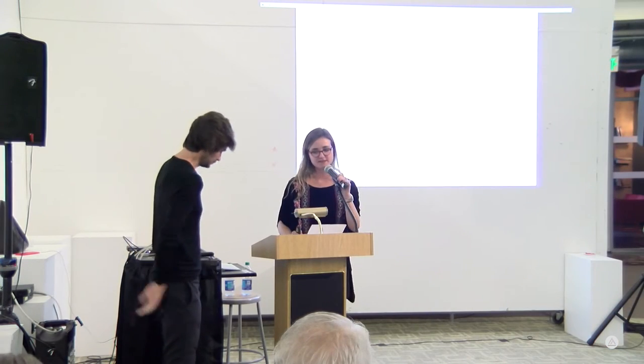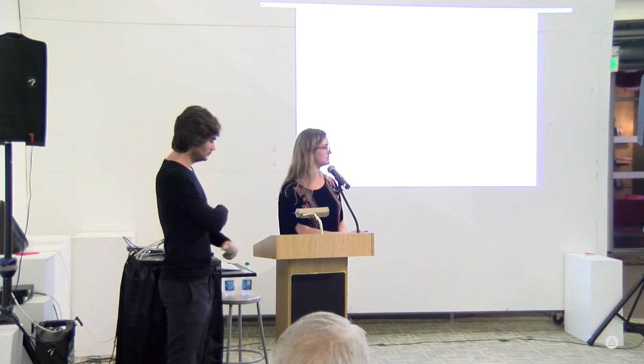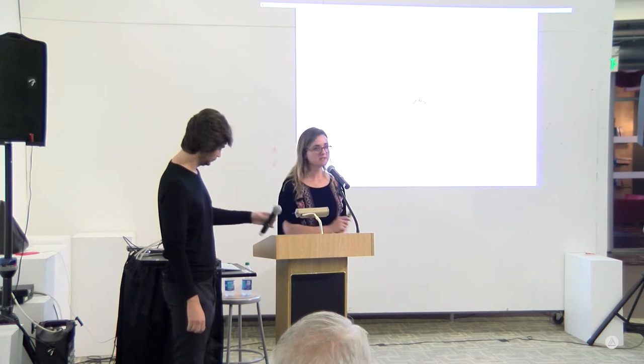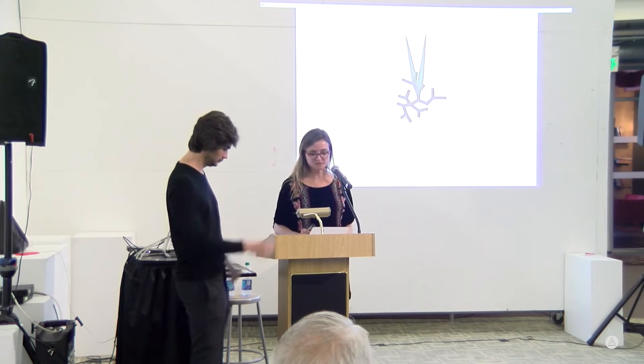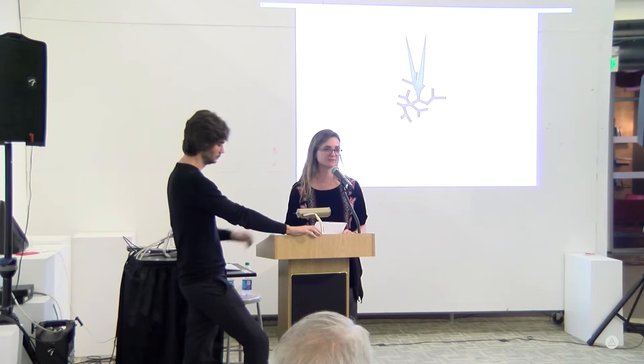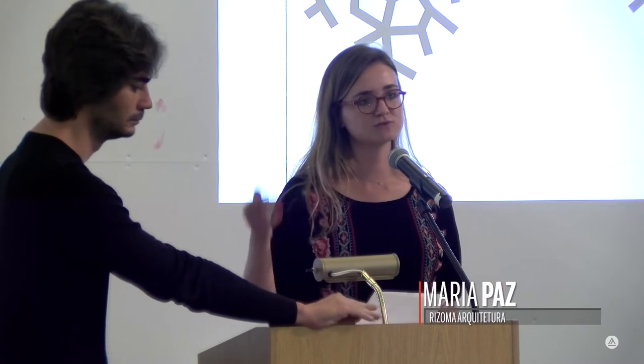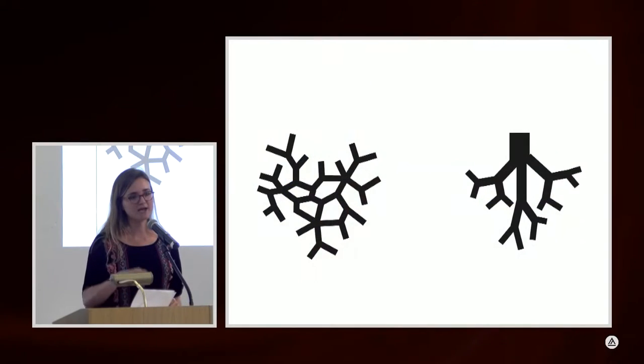I want to start by explaining the name of the office. Rhizoma means rhizome — a rhizome is basically a kind of root, different from the root of a tree. It's a horizontal root that grows on the ground, a superficial root rather than a deep root. It has no hierarchy.